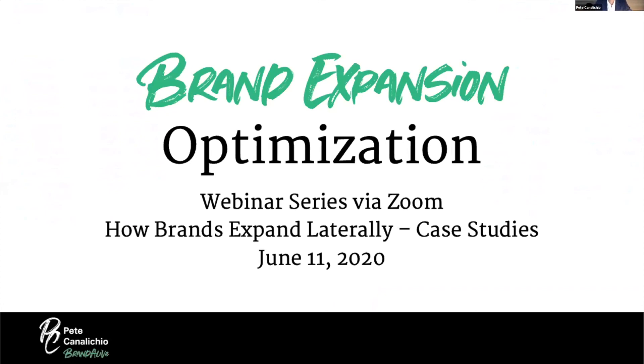Today we're talking about brand expansion optimization and how brands expand laterally. This is a topic we talked about two weeks ago, but today we're going to dive into more case studies, which I think is one of the greatest ways to learn about anything that has a principle. A story about these different brands will help bring it alive and give us a better appreciation for what it really means to expand your brand.